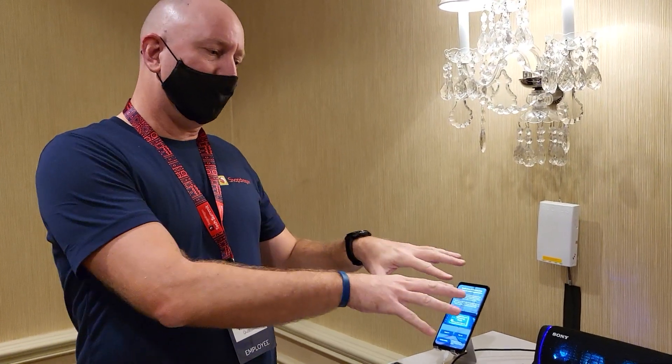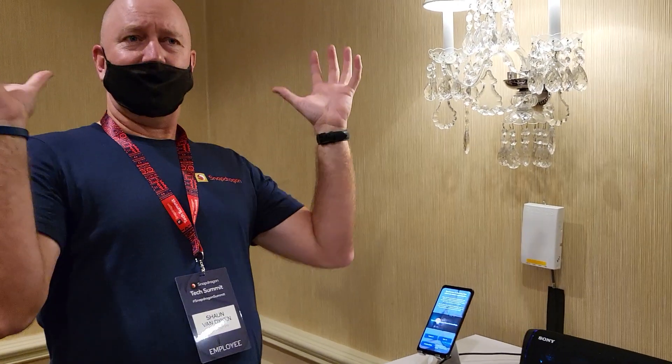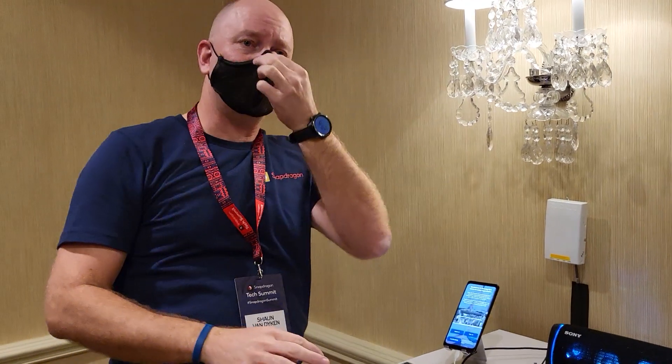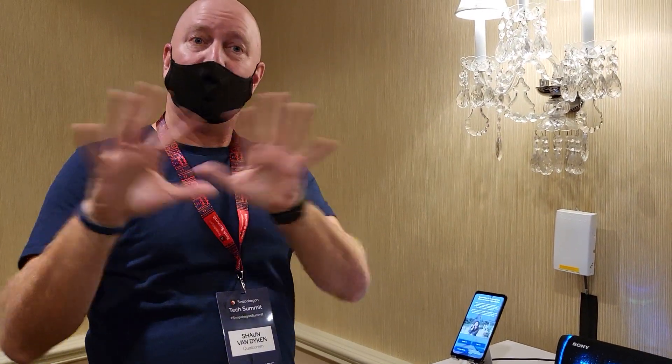So this first demo — the idea is we're going to use AI to intelligently preserve speech and remove all background noise. As you can hear, we're in a pretty noisy environment. We've got some demos running, air conditioning, and some props I'll show you.